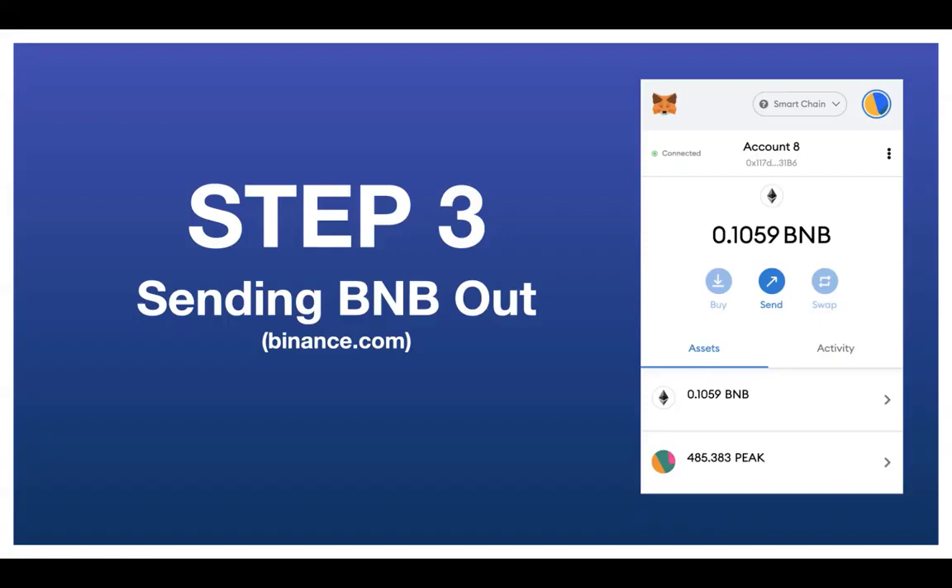If you have Binance.com — not Binance.us — and you already have BNB on there, then this is going to help you get that into your MetaMask wallet. You need to have already set up your MetaMask wallet to be on the Binance Smart Chain network, not the Ethereum network. If you haven't done that, go back to step one — you'll see the link below this video.